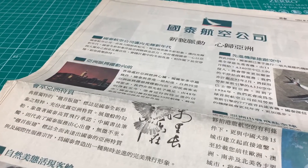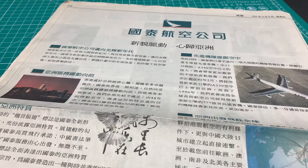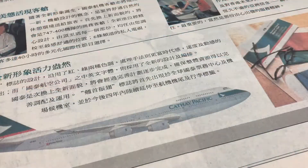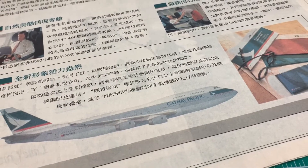Cathay created this photo contest to ask plane spotters to submit photos of its new planes with the Brushwing livery. There were only one A340-200 and one 747-400 at that time.